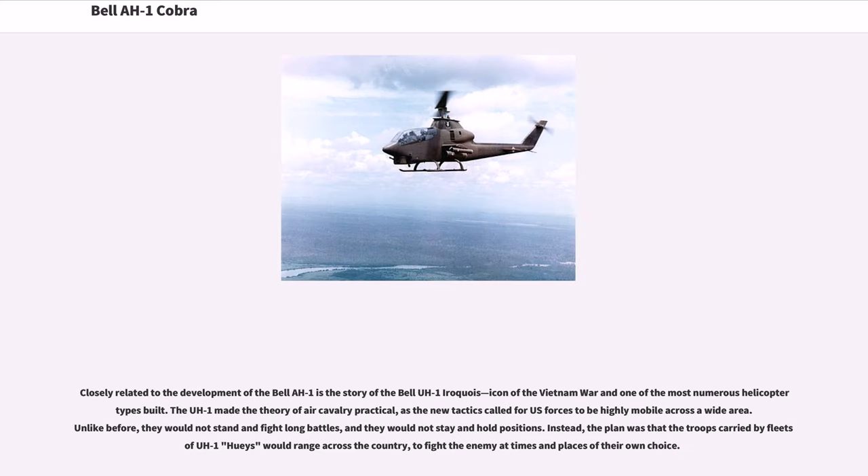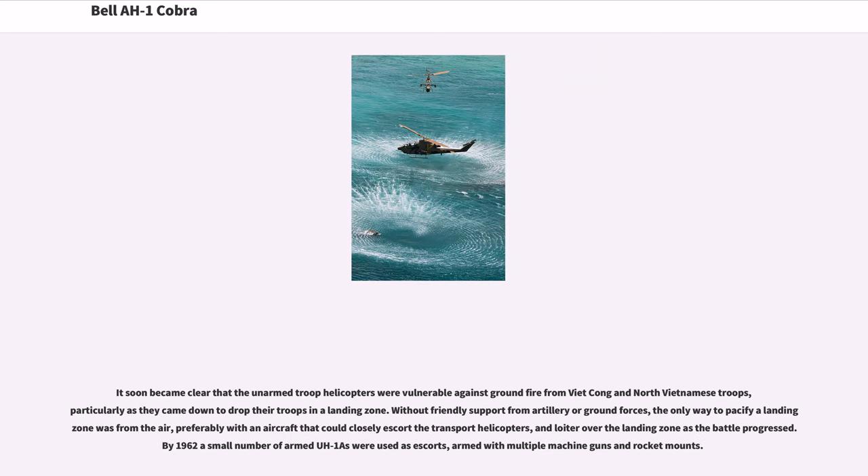Closely related to the development of the Bell AH-1 is the story of the Bell UH-1 Iroquois, icon of the Vietnam War and one of the most numerous helicopter types built. The UH-1 made the theory of air cavalry practical, as the new tactics called for US forces to be highly mobile across a wide area. Unlike before, they would not stand and fight long battles, and they would not stay and hold positions. Instead, the plan was that troops carried by fleets of UH-1 Hueys would range across the country to fight the enemy at times and places of their own choice.